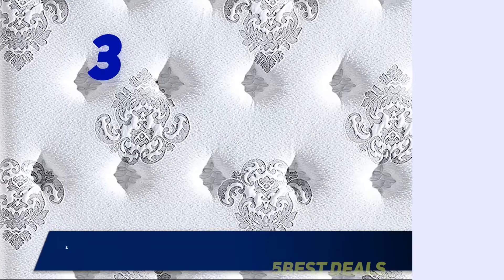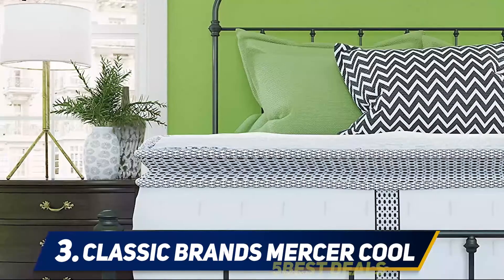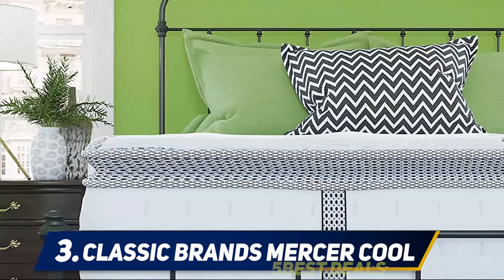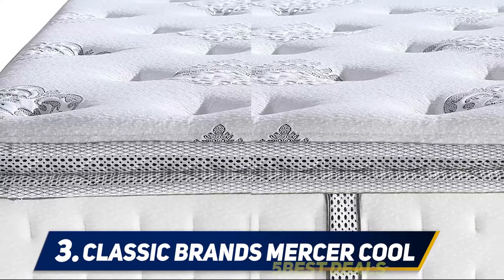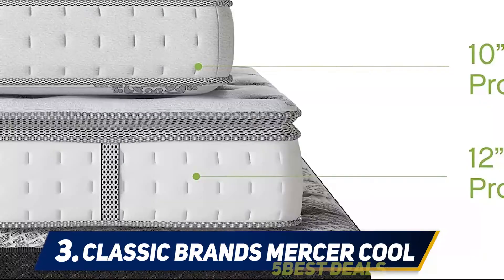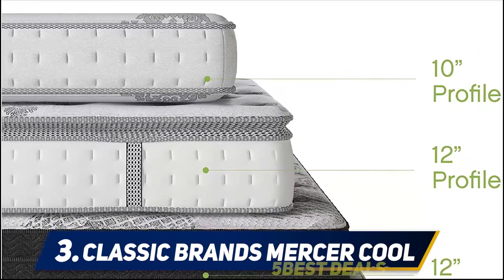Halfway on my list at number 3: Classic Brands Mercer Cool. This mattress is available as smart packaging and contains CertiPUR-US certified materials for comfort, support, and breathability. It is the Classic Brands Mercer Pillow Top Cool Gel Memory Foam and Innerspring Hybrid 12-inch Mattress. It regulates temperature and keeps the user cool while fully supported on his or her back by the three-layered foam and innerspring coils design. Contouring support for a full night's sleep is provided.